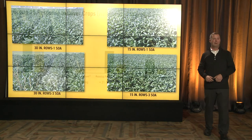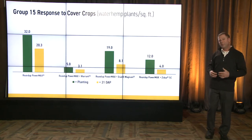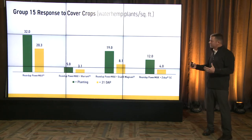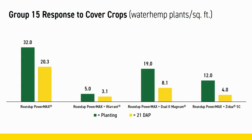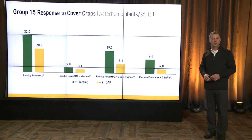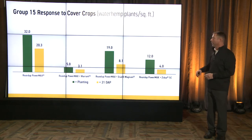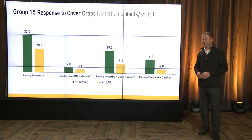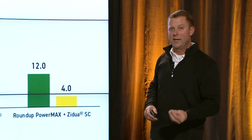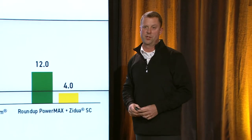Another practice is cover crops. A lot of people have been using cover crops to reduce their weed seed pressure, and we're seeing some of that in our PFR research. Waterhemp plants per square foot — we've got cover crops out there; when we apply a burndown, we're knocking them back. Even 21 days after application we're lowering those numbers. But when we add a residual to that burndown program for cover crops, we greatly reduce the number of waterhemp that come through. Residuals are still key to success.